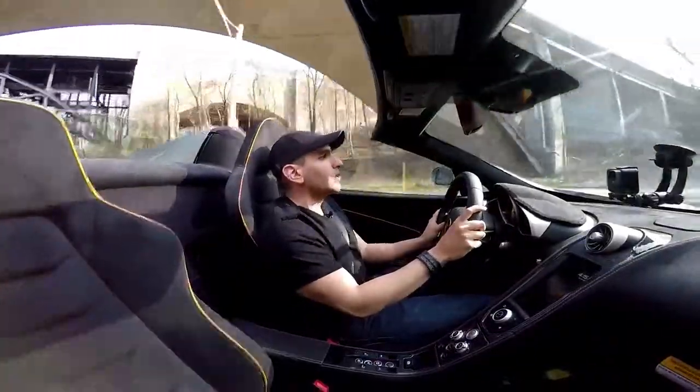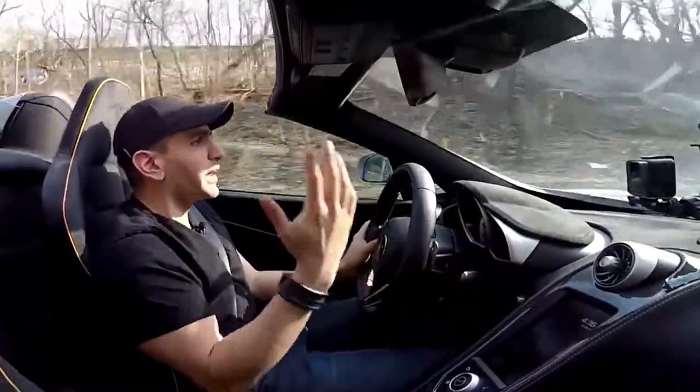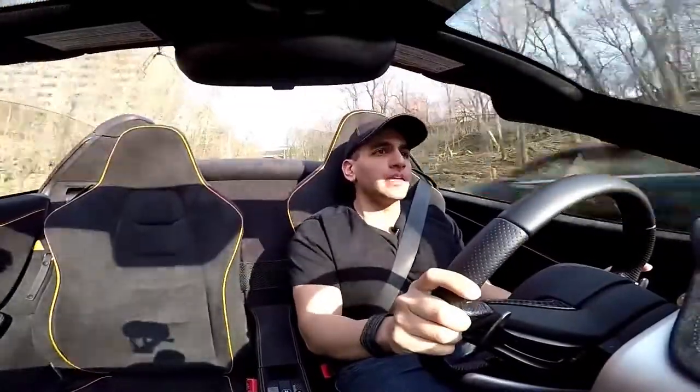Leviathan here. Today we're going to do a ride-along where we drive through the city. This is actually the first time I'm going through the city this season, so I'm not guaranteeing any sort of reactions, but let's just see what happens. If anything, I'll just give you a tour of the city.